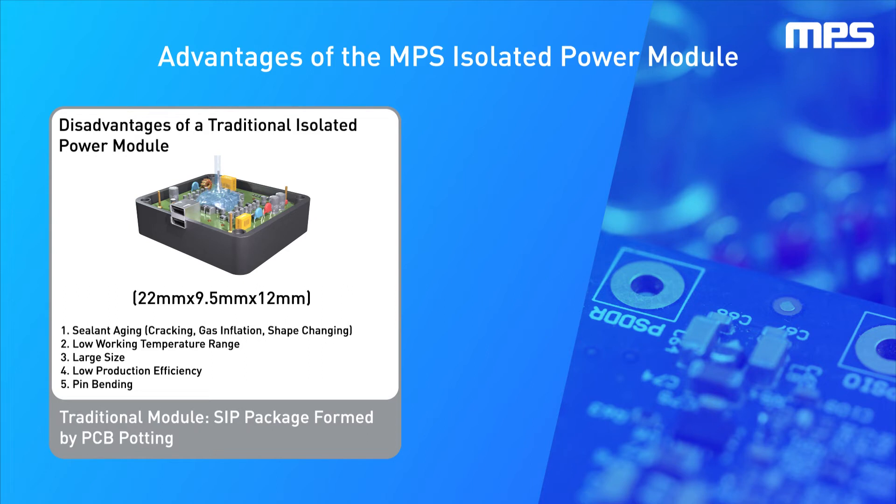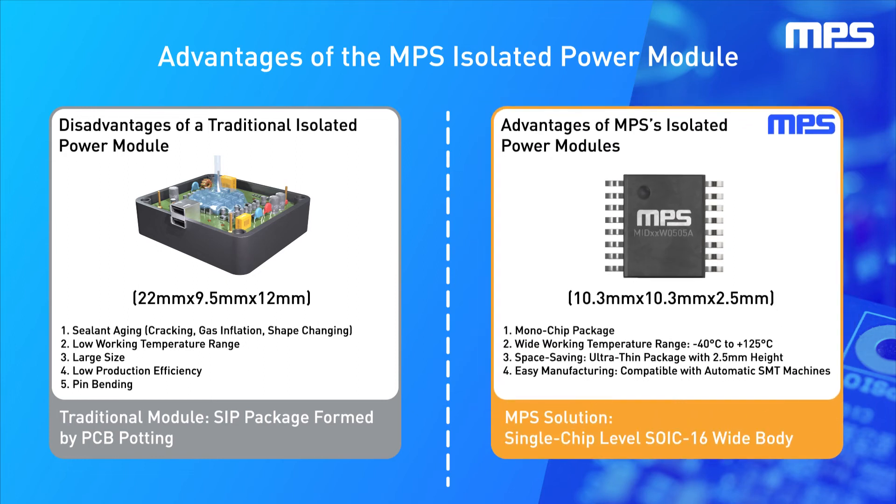In addition, traditional solutions provide bad reliability over time at high temperatures, a much larger package size, and risk of the leads being damaged in a high-volume production environment. MPS's isolated power modules come in a mono-chip package, which greatly improves robustness and reliability. They can operate from negative 40 degrees Celsius to 125 degrees Celsius and have a very low profile height of 2.5mm. Available in a 10.3mm x 10.3mm SOIC16 wide-body package, they take up 50% less board space compared to an SIP package module.